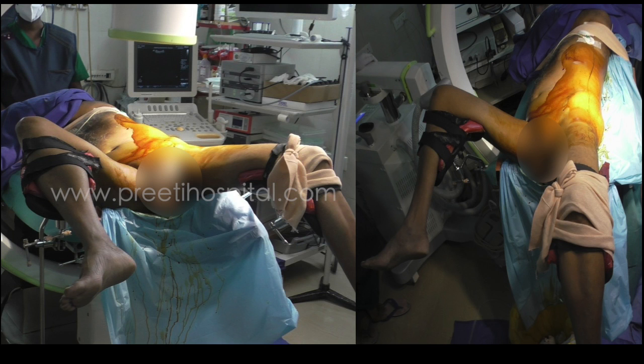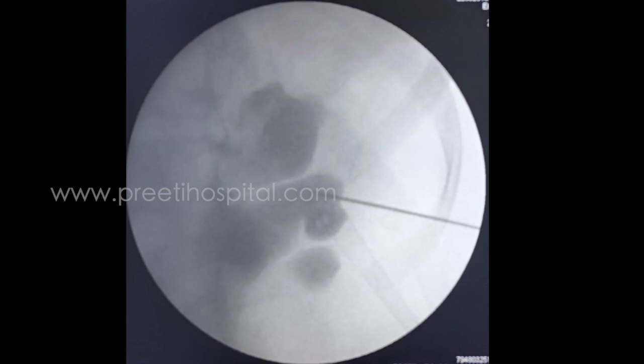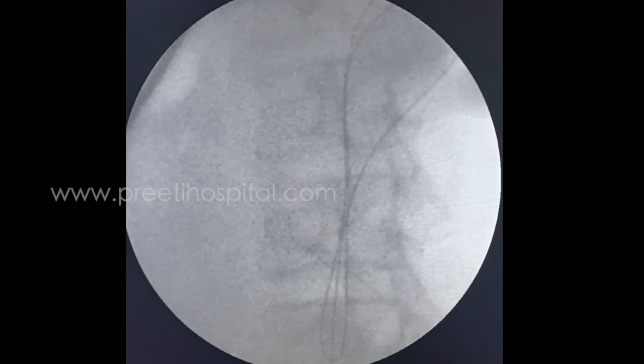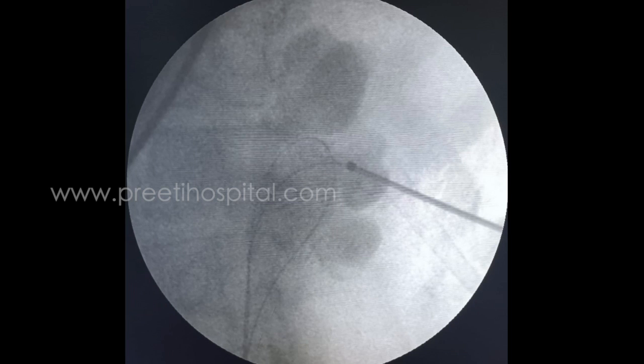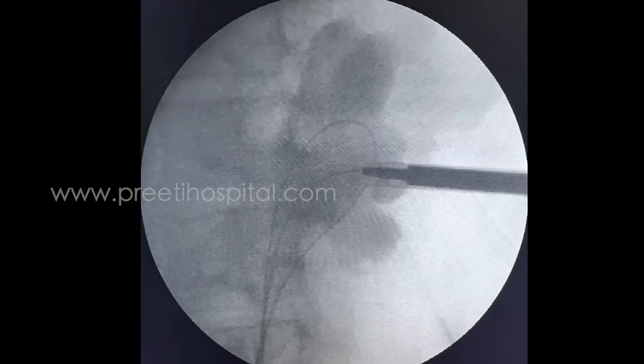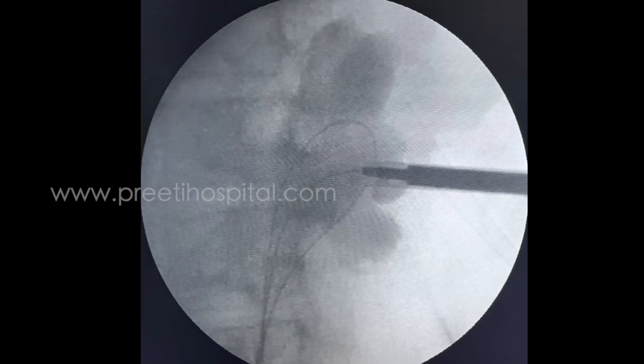Modified Valdivia position is kept. First, supine PCN is done with ultrasound-guided puncture and contrast injection. After that, dilatation up to 22 French is done so that while doing URSL, you will not have increased pressure. That is the aim.